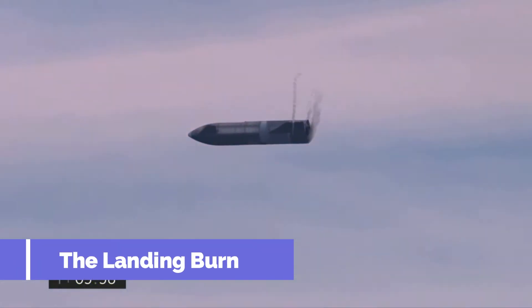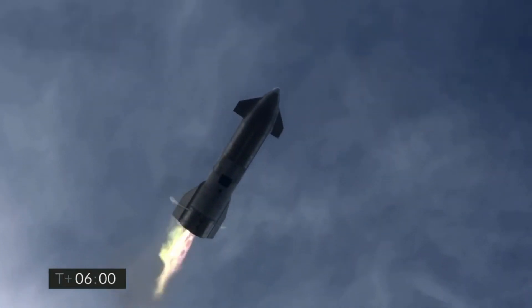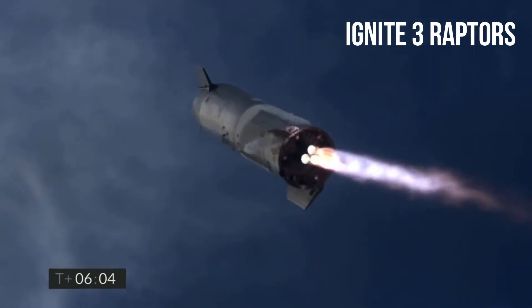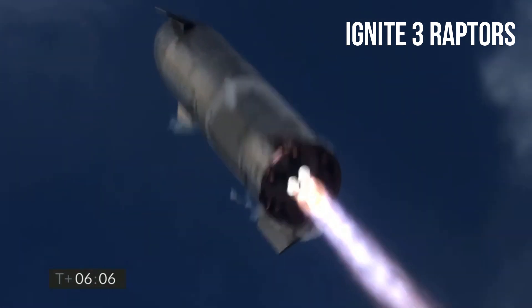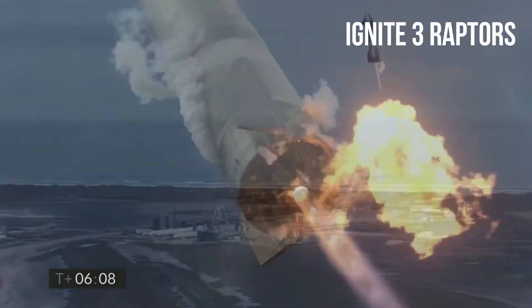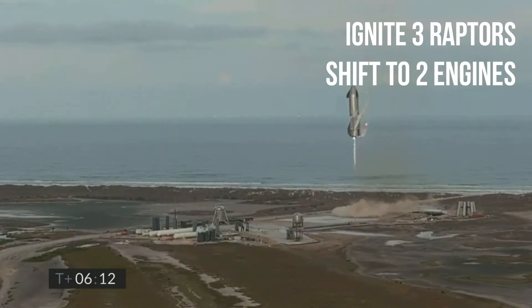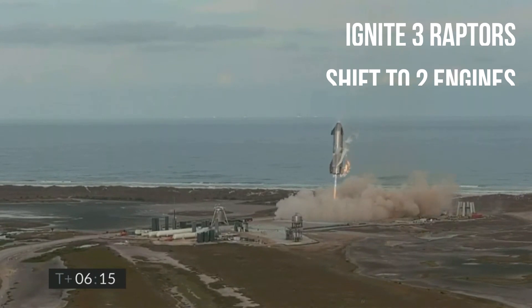After the descent phase comes the landing maneuver, where most of the previous prototypes have experienced problems. Starship SN15 will use all three of its Raptor engines to flip the Starship vertical. However, since the Raptor engines are very powerful, Starship will then shut down one of the three Raptor engines and complete the final phase of landing using the two remaining Raptor engines.